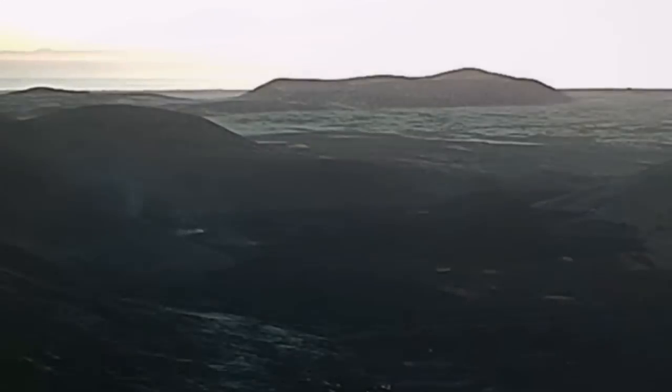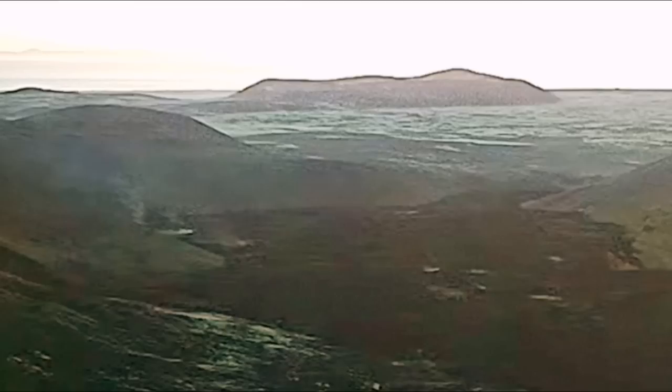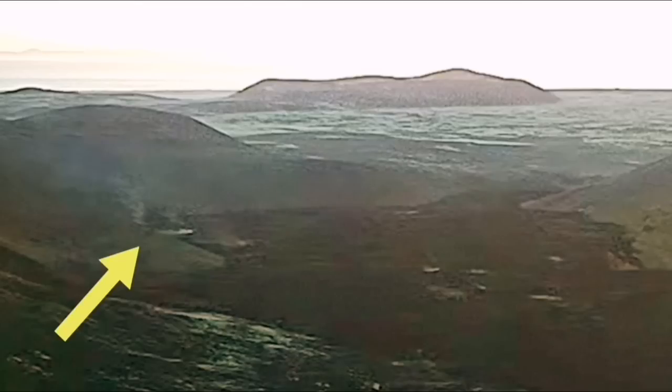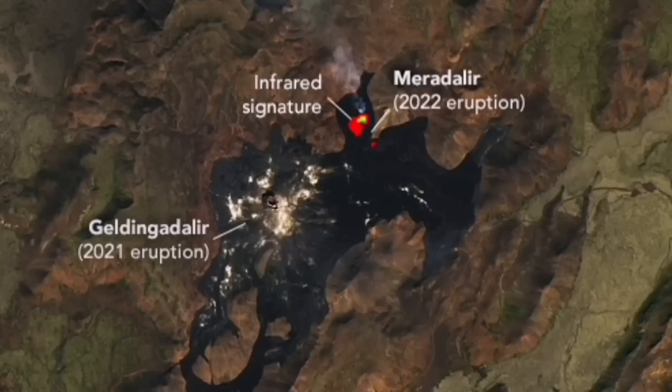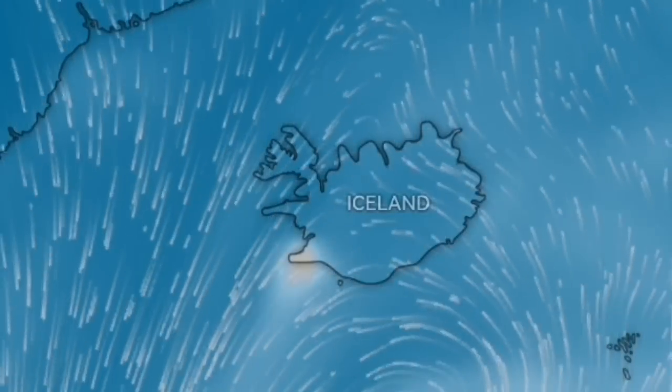This is the fumaroles in the Geldingedalar. As you saw, and this is now the Meradalir one, as you can see here. So the top of the magma chamber has actually reached the surface. These gases are coming out.